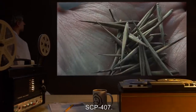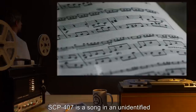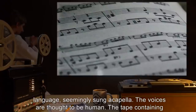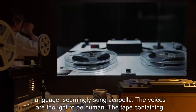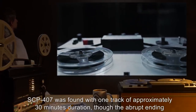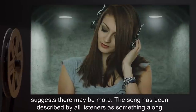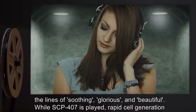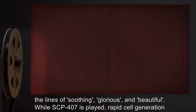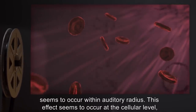Description: SCP-407 is a song in an unidentified language, seemingly sung acapella. The voices are thought to be human. The tape containing SCP-407 was found with one track of approximately 30 minutes duration, though the abrupt ending suggests there may be more. The song has been described by all listeners as soothing, glorious, and beautiful. When SCP-407 is played, rapid cell generation seems to occur within an auditory radius.